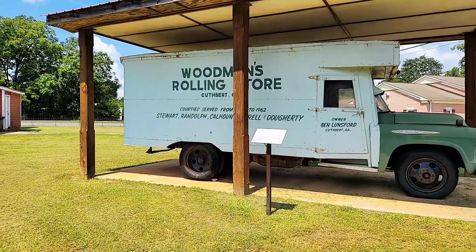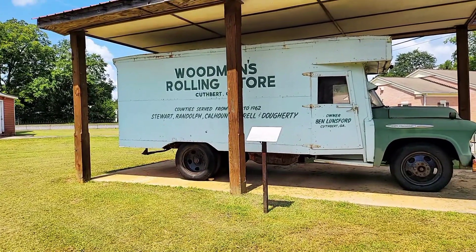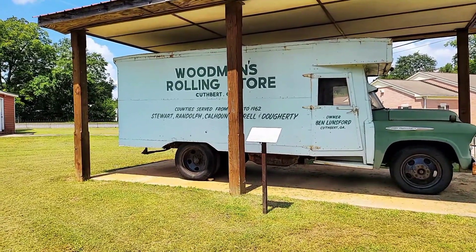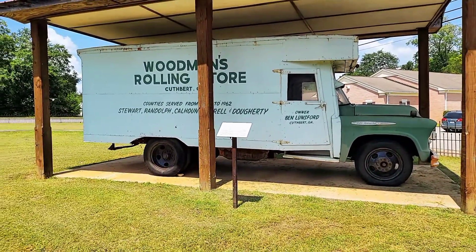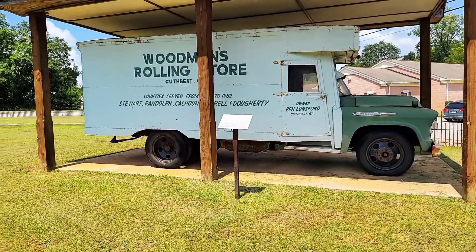This right here is going to be the Woman's Rolling Store. This was an attempt to get goods to people way back in the early 20th century. They kind of died down around the 1960s, but that's a really cool piece of history right there.